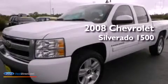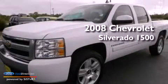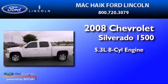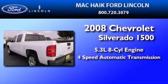This is a 2008 Chevrolet Silverado 1500. It has a 5.3-liter 8-cylinder engine and a 4-speed automatic transmission.